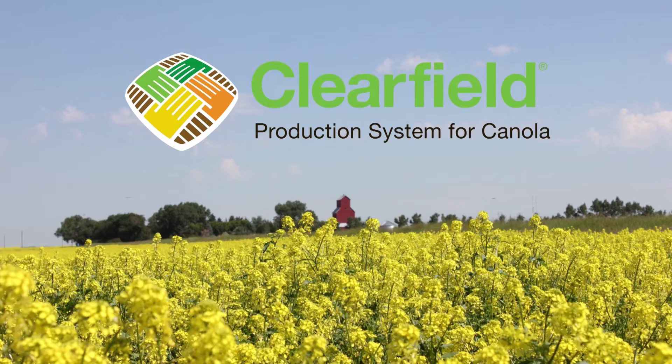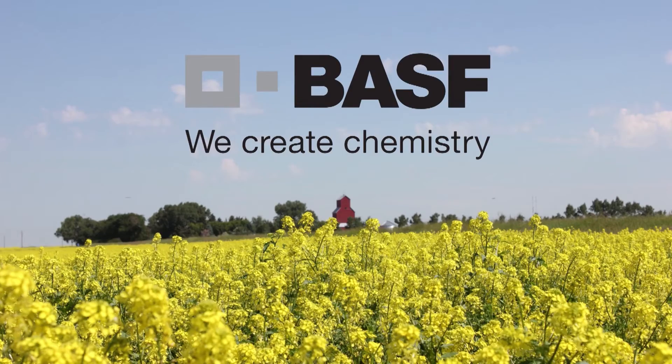The farms.com canola report is brought to you by the Clearfield production system for canola and BASF Canada. Keith Gobbert here with the Canola Council of Canada. I'm an agronomy specialist out of South Central Alberta, here this morning to talk to you about stand establishment — getting your canola crop off to a good start — and it all boils down to variety selection and the condition of the field that you're in.